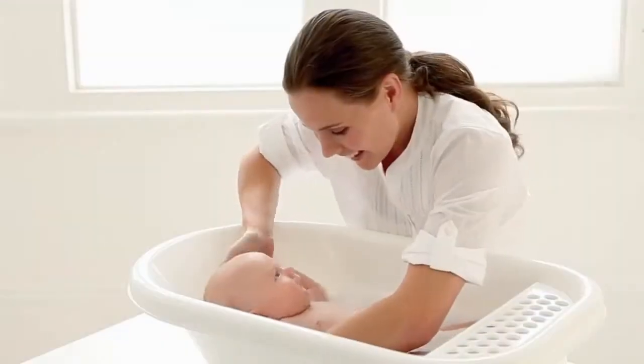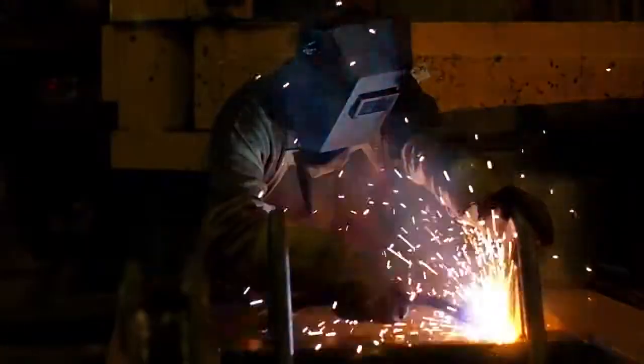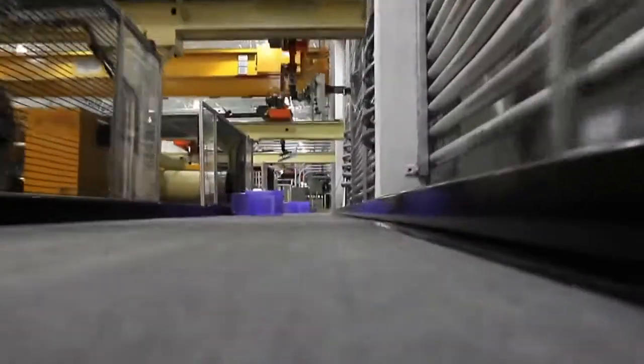A cleaner, purer world every day — Eaton's filtration business works to make it happen. Because wherever there's a person, process, or industry that uses a liquid of any kind, there's a need for impurities to be strained, filtered, and removed.